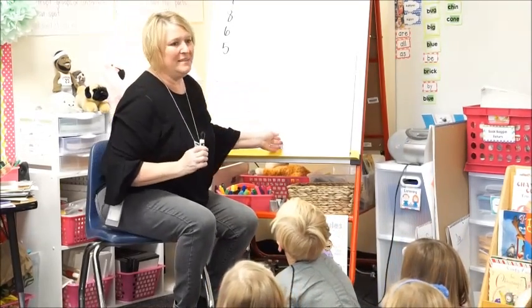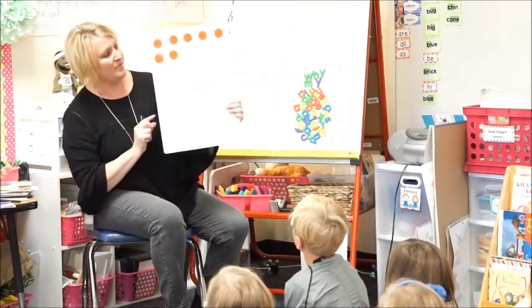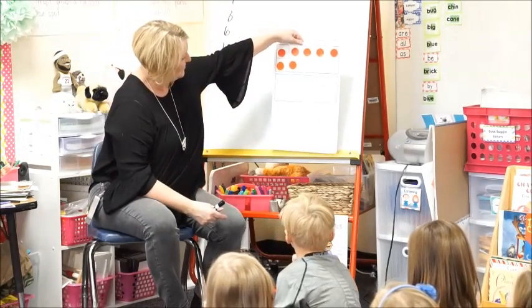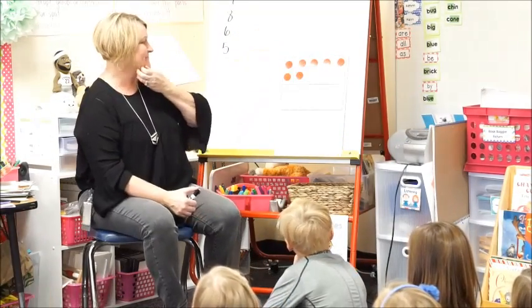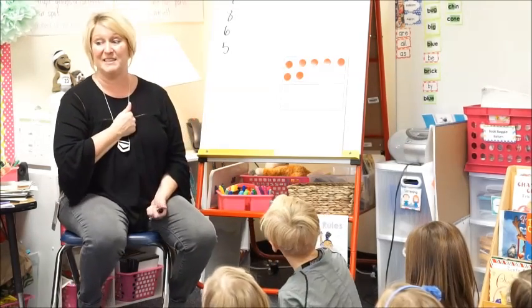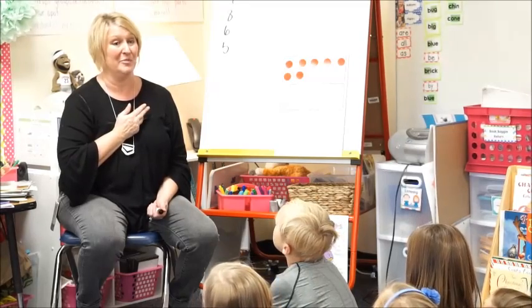I'm going to show you again, and then we're going to talk about how we saw your number. If you're ready to tell me how you see it, I want to see this. If you have more than one way, I'll show you all the different ways you can see that number.